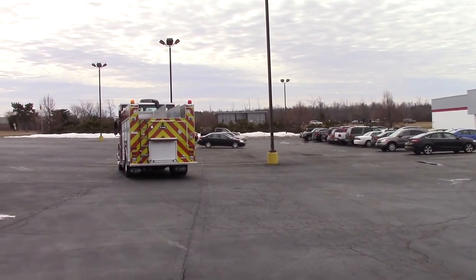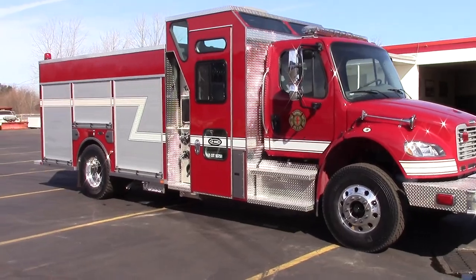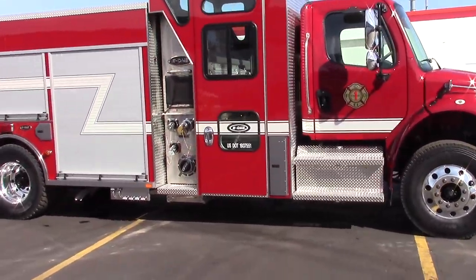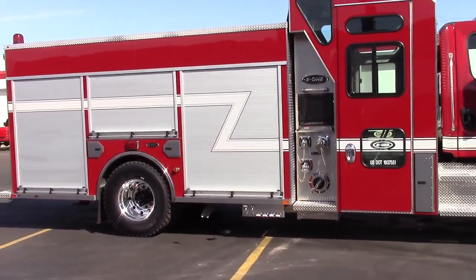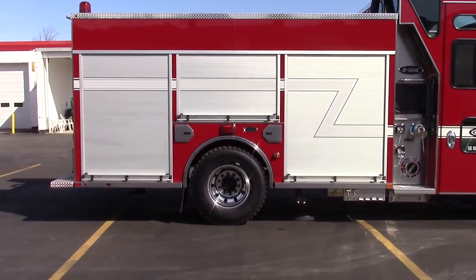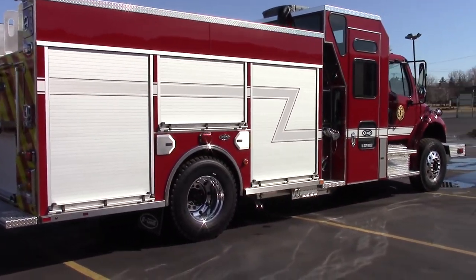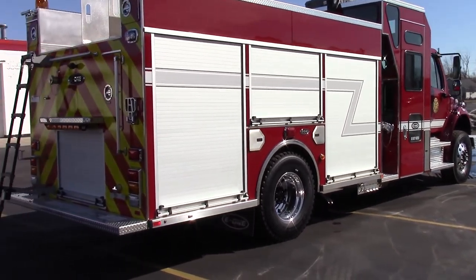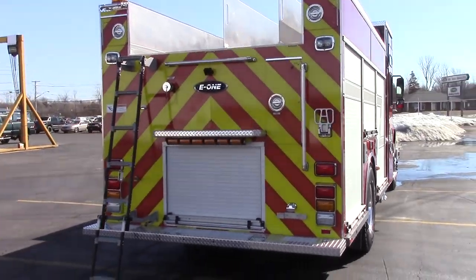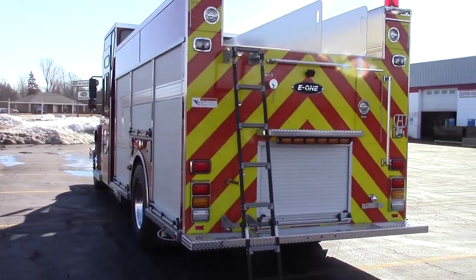We were able to take advantage of several things that E1 has developed over the years. To cover the corrosive elements, we turned to our Hamburg plant in New York, who builds our stainless steel bodies, and we decided to make this crew cab all stainless steel. We also have a very popular product called Emax, and we were able to utilize the pump module from Emax and combine it with the crew cab to really shorten the overall length of the truck and shorten the wheel base.